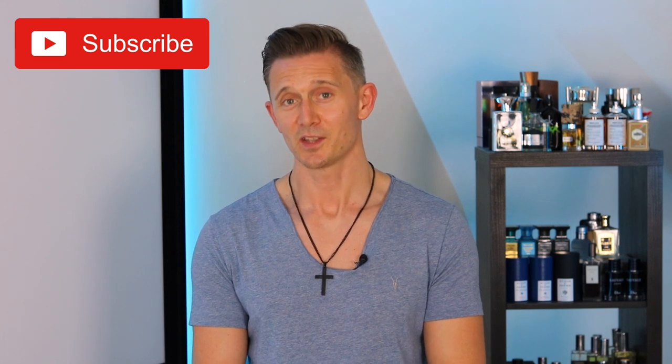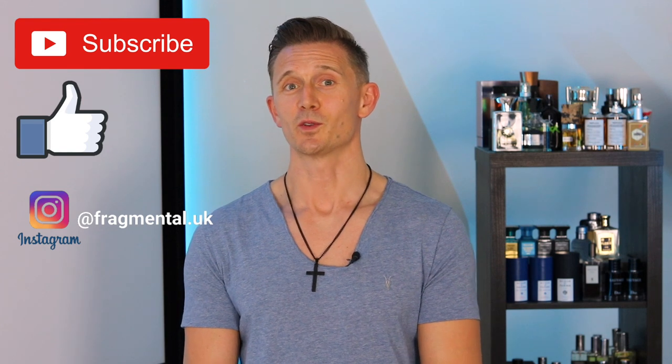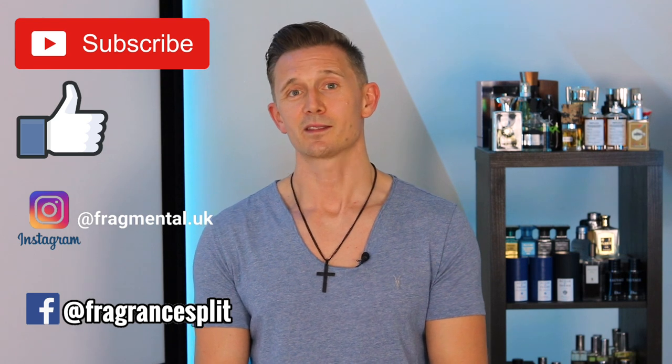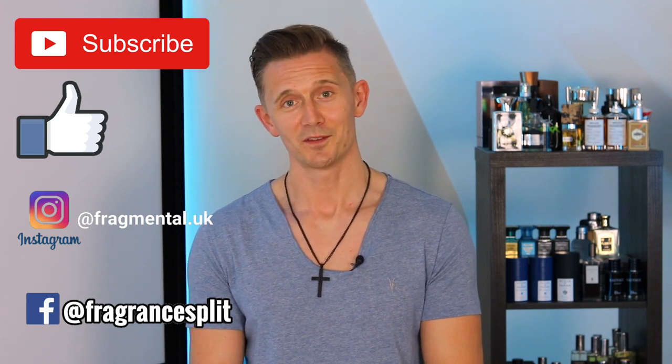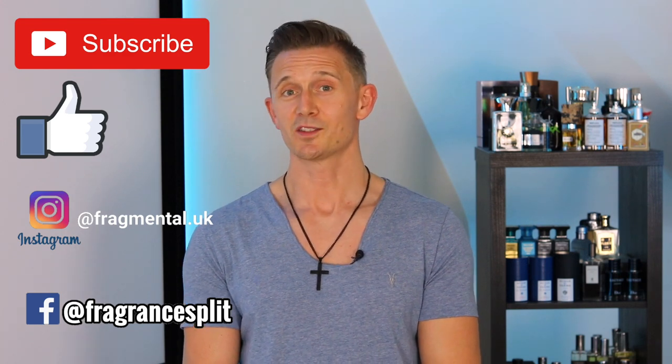Giveaway time! As with all Fragrance Splits giveaways, there will be two winners — one based in the US and one outside of the US. You can win this lovely travel sprayer of the gorgeous Leighton. To be in it to win it, here's what you've got to do: make sure you subscribe to my channel, give this video a like, go over to my Instagram account and follow me there, and also go to Fragrance Splits' Facebook page and give them a like. In the comments below this video, let me know whether you're based in the US or outside of the US, and also let me know your Instagram name because I will be announcing the winner on Instagram in a week's time.